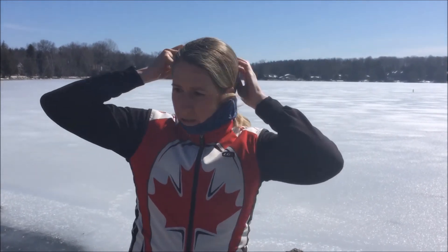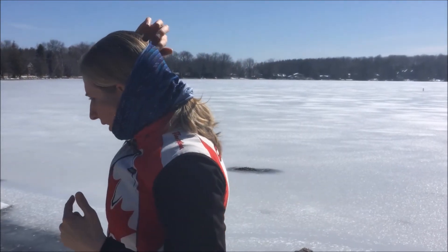The next thing is a buff. You can get these at Sojourn, the Running Room, and lots of places. It's a neck warmer that you can pull up over the back of your head and then put your hat over top.